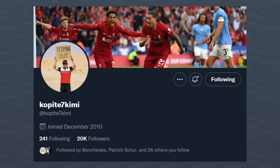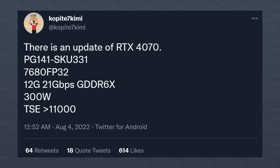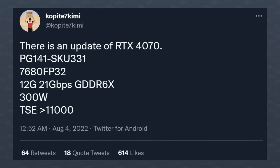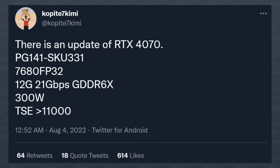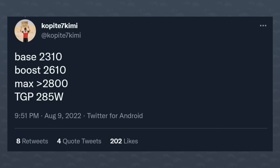Moving on, let's talk Nvidia. We know the RTX 4000 series is coming; we don't know exactly when or how, but we keep getting specification updates. We got that again for the RTX 4070 from copite7kimi on Twitter. The update includes 7,680 CUDA cores, 12 GB of GDDR6X memory at 21 Gbps — going back to 12 GB instead of 10 — a TDP of 300 watts, and a Time Spy Extreme score higher than an RTX 3090 Ti. Copite is now adding the base, boost, and max clock speeds.